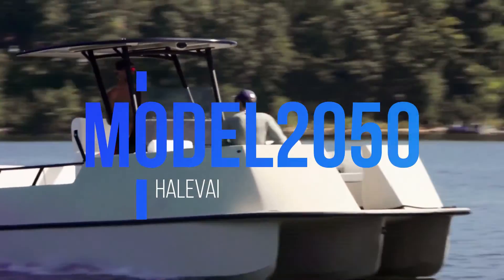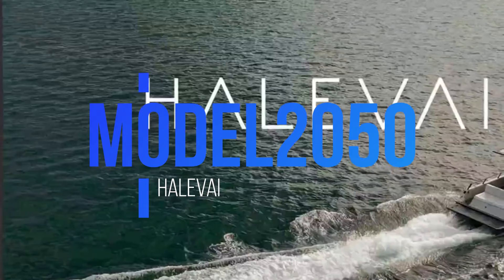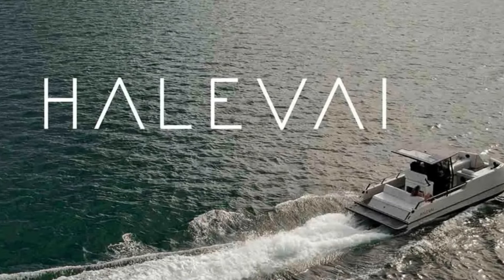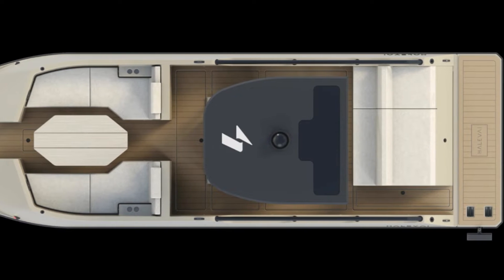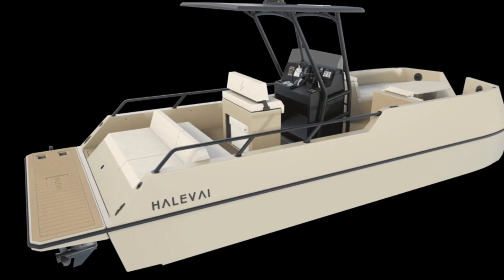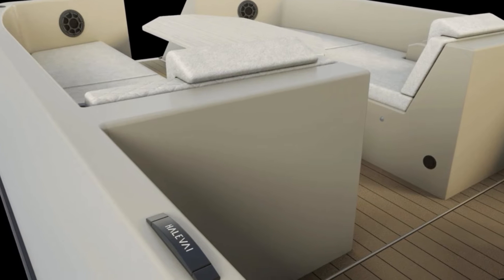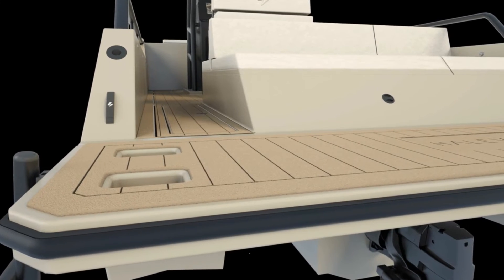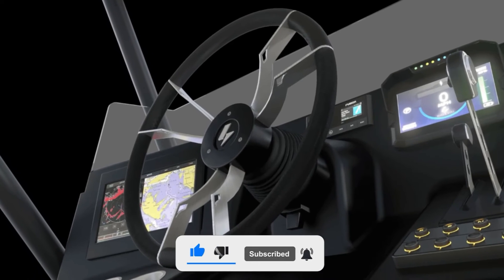Move over steamboats, there's a new sheriff in town — or should I say, a new eco-warrior gliding through the waves. Halivai, the brainchild of some seriously ambitious engineers and environmental enthusiasts, is about to unleash its electric marvel onto the marine scene. Picture this: a sleek 24-foot vessel with all the bells and whistles you could dream of, minus the guilt of polluting the pristine waters you're cruising on. It's like the Tesla of the seas.